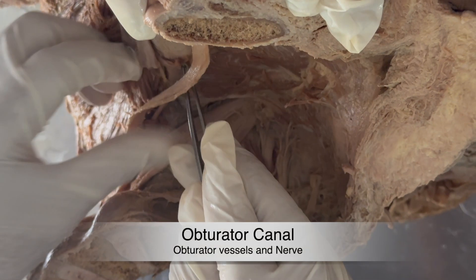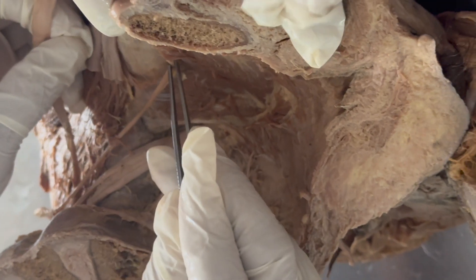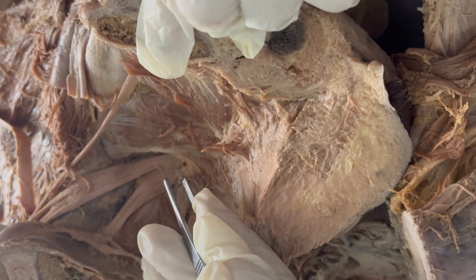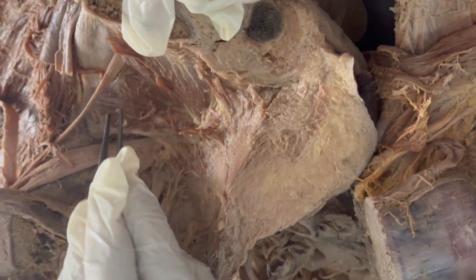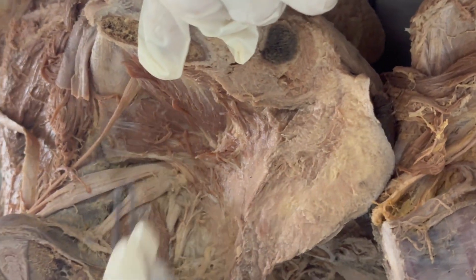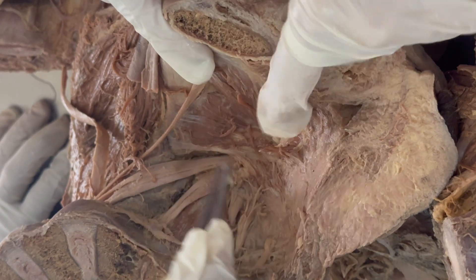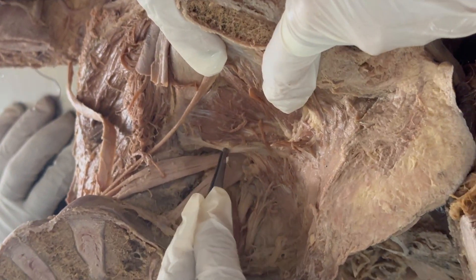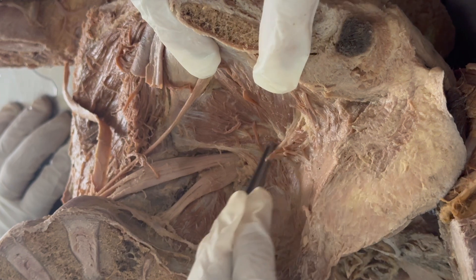This dissection will show you the obturator space from the pelvic side. The forceps is pointing here to the obturator canal, where the obturator vessels and nerves enter — that is at the posterior aspect of the obturator muscle which you can see here. This is the obturator internus muscle and this is the fascia which covers it and forms the white line at its insertion.